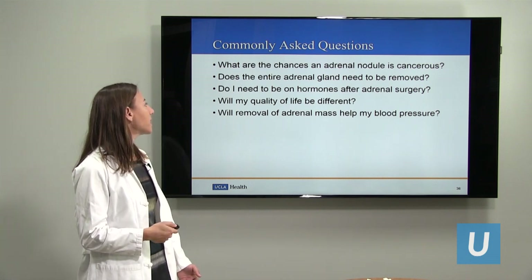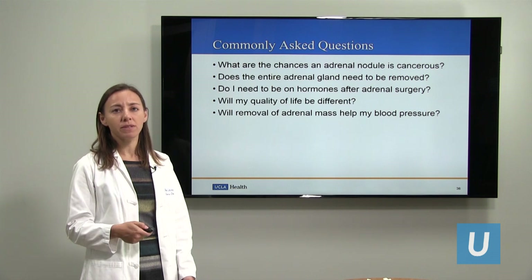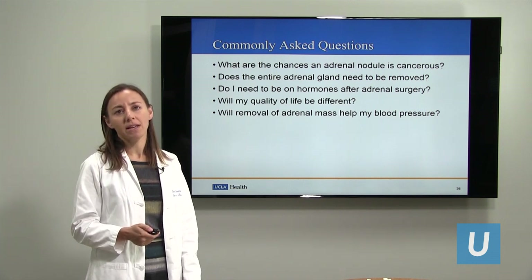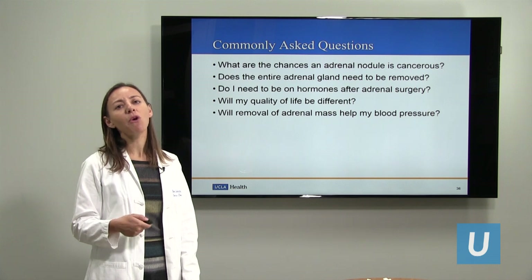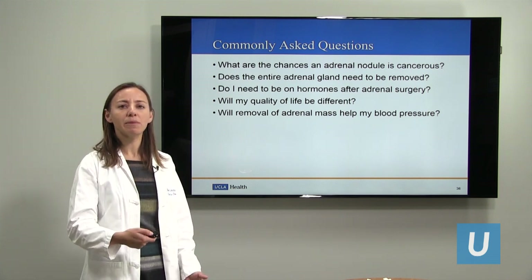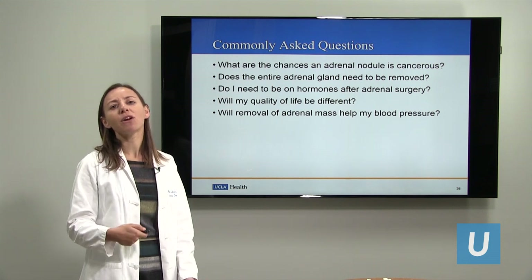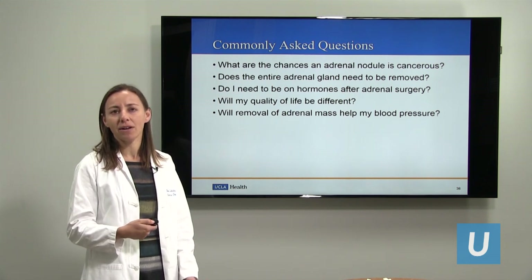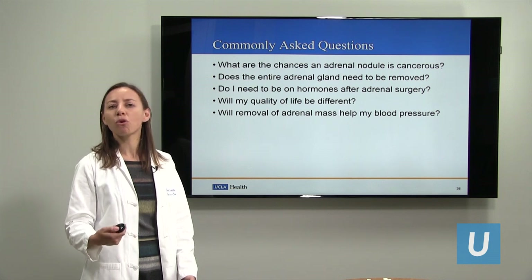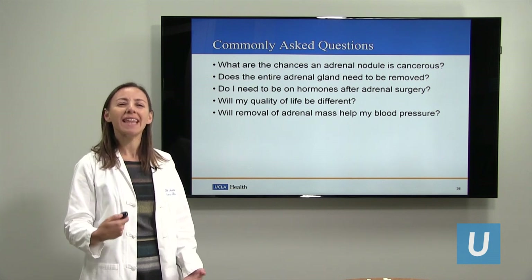Next question: does the entire adrenal gland need to be removed? In most cases, we do remove the entire adrenal gland. The reason is that we don't want this to come back — if we remove only part of the adrenal gland, the tissue left behind could increase the risk of recurrence. The other adrenal gland will make all the hormones the body needs, so there's not that much downside.